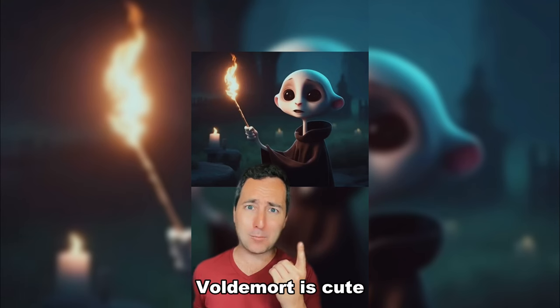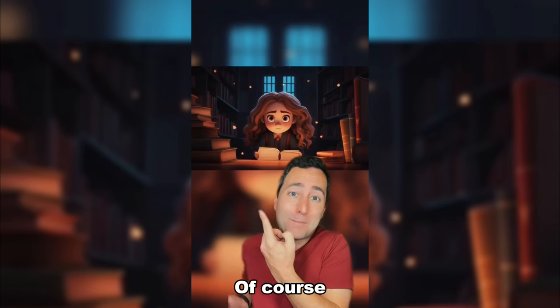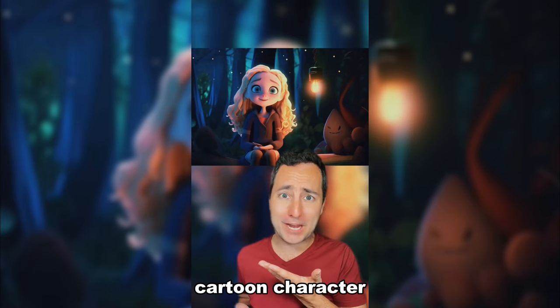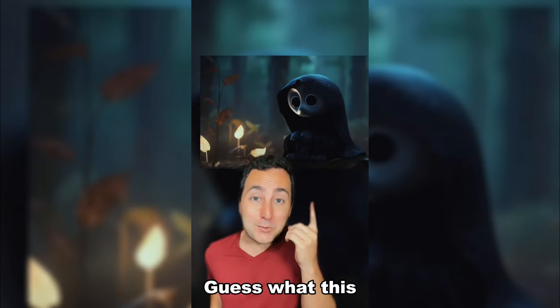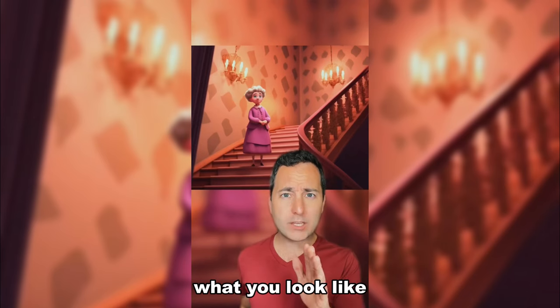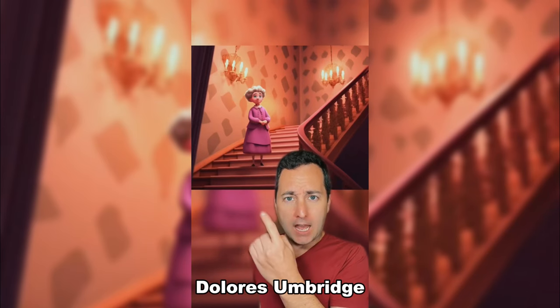You're not gonna make me think Voldemort is cute. Of course Hermione's in the library. I feel like Luna Lovegood was already a cartoon character. He had to make me think Voldemort was cute. Guess what this is supposed to be? A Death Eater — he's not supposed to be cute! I don't care what you look like, Dolores Umbridge. I hate you!